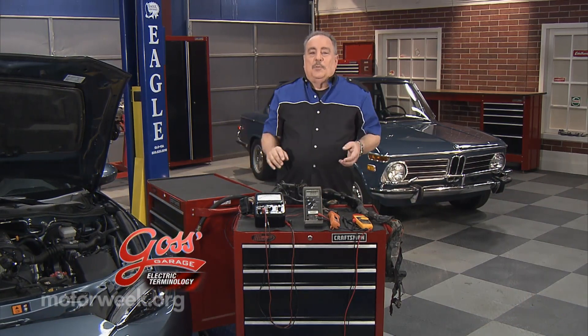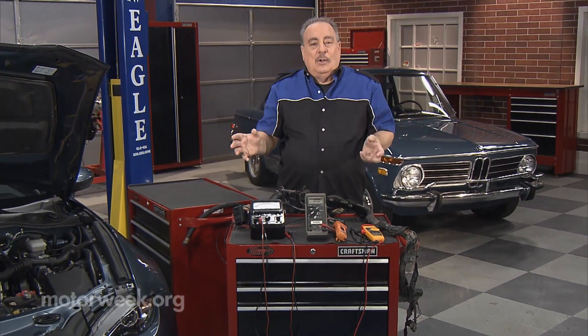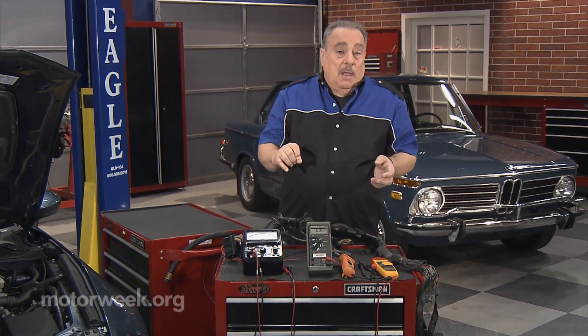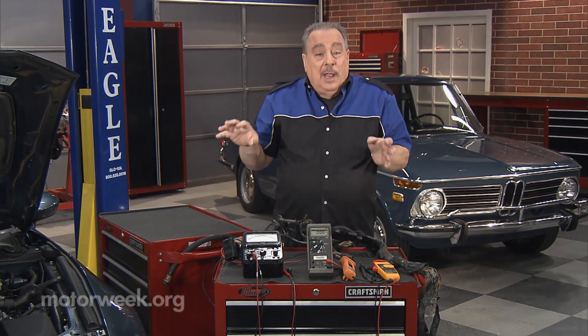So you have an electrical or electronics problem with your modern car and you're talking to a repair shop. How do you know if it's the right repair shop for that type of repair? They may be good for all sorts of things, but they may not know about electricity.